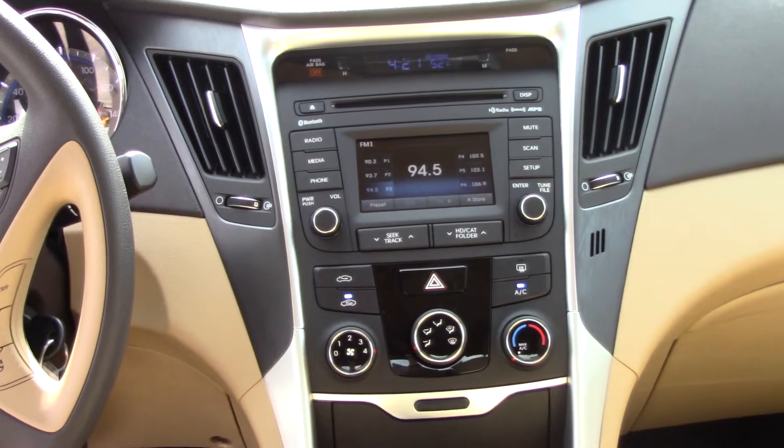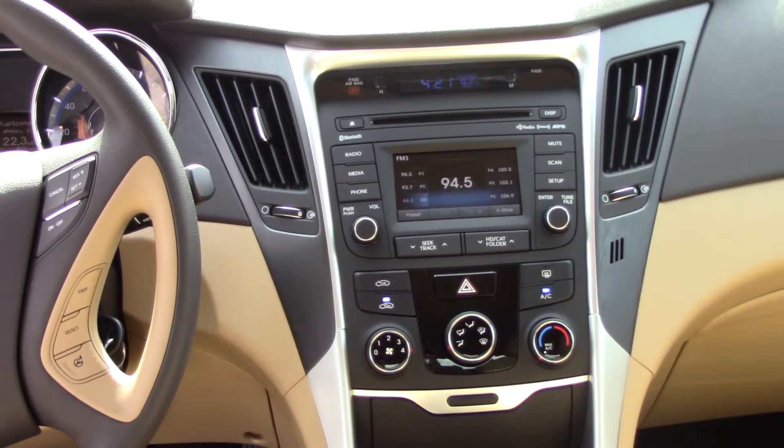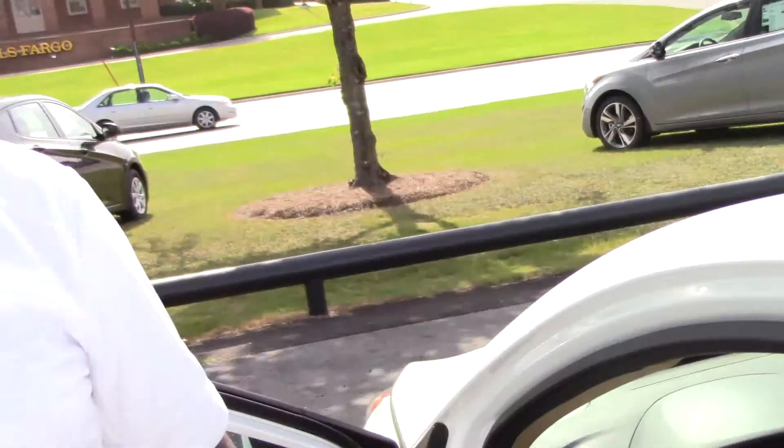We've got a 4.3-inch touchscreen radio that converts to a backup camera. Now, we've got all kinds of features in this vehicle. What I'd like for you to do is come down. Let's test drive this vehicle, let's see exactly how you like it. I can sit down with you, put some numbers together. I'm sure I can come up with a deal that you'll enjoy. We have some phenomenal warranties as well on this vehicle.